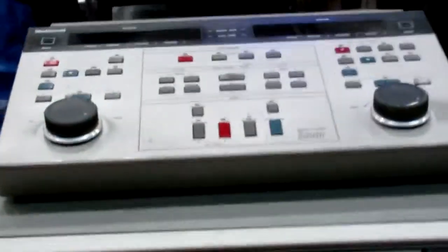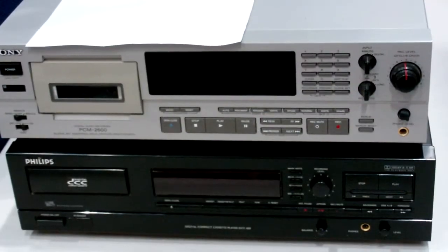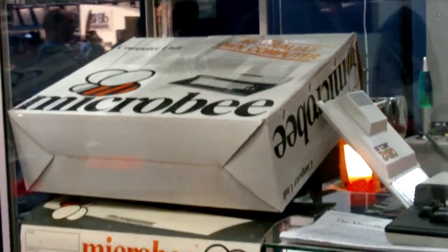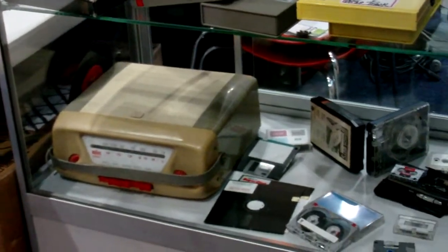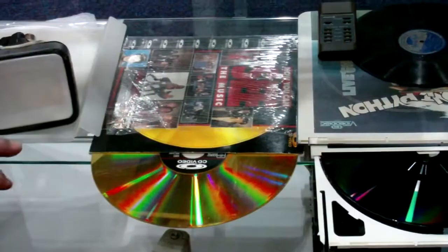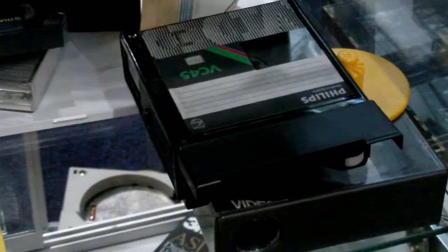Part of the reason for bringing all of this out of my garage is that all this equipment holds people's stories. People's stories are locked up in all these formats. Each one of these is a different tape format, and they change as technology evolves. We record our family's history, our stories, our country's history — and then the technology moves on, gets disposed of, and all of our stories are locked in here, never to be found again.